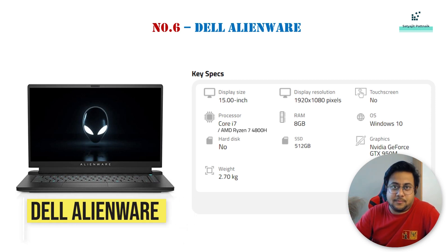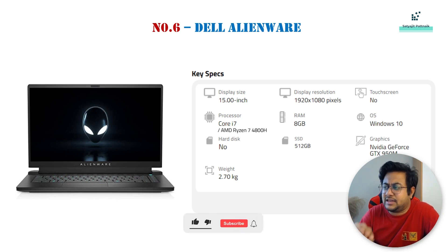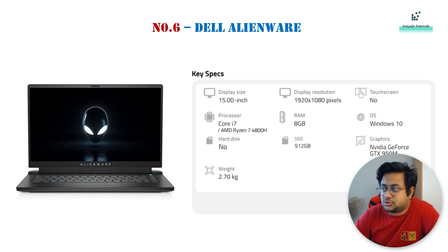Number 6 is Dell Alienware. You can see the key specifications on the screen. It's a 15-inch laptop, which is a decent size. The display is 1920x1080 pixels, not a touchscreen. Processor is i7 or AMD Ryzen, depending on your preference. RAM is 8 GB, which is okay, but expandable up to 64 GB — please check before buying. Operating system is Windows, and it comes with GTX 950M graphics card.